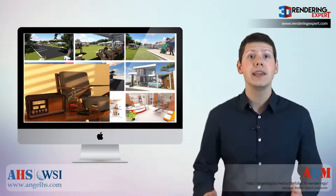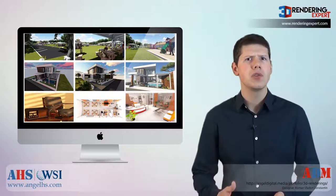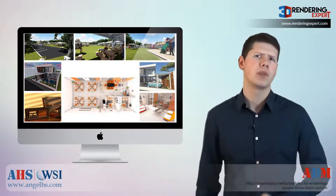We offer a complete line of 3D imaging services: still rendering, photo composites, animations, and video production.